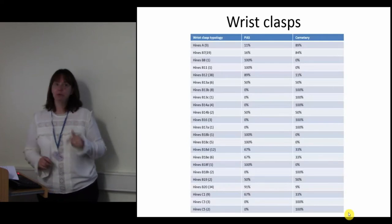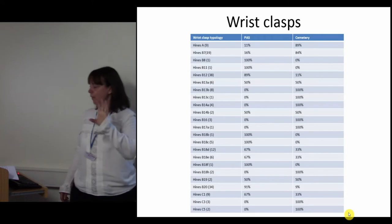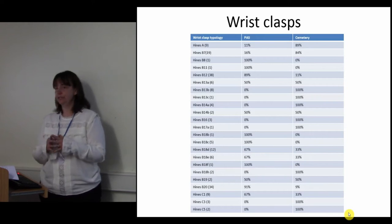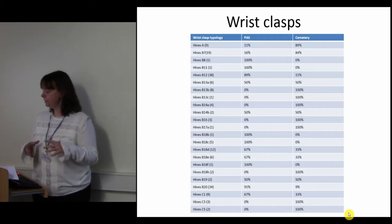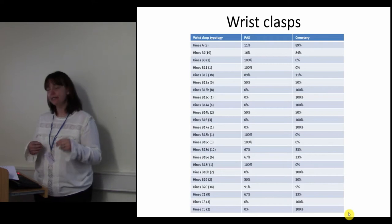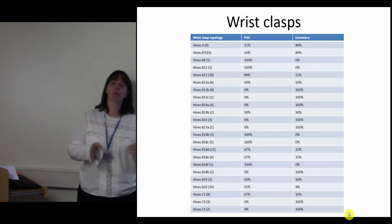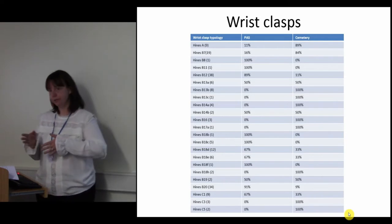What becomes more interesting is when you add in data from cemeteries. Looking at the excavations, I've synthesised data from 292 excavations and HER reports. There are 69 wrist clasps from nine cemetery sites. Of the 23 types in the combined dataset, 74% have a much more significant chance of being either recorded on the PAS or found in a cemetery site — so there is a specific difference between the two.